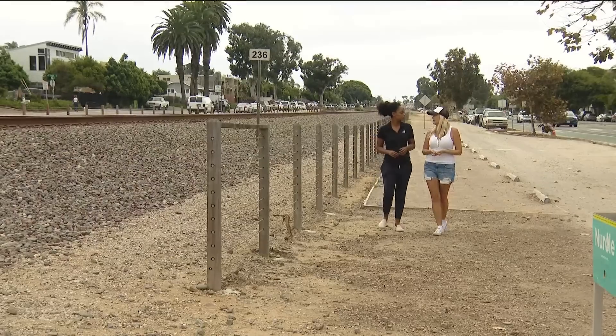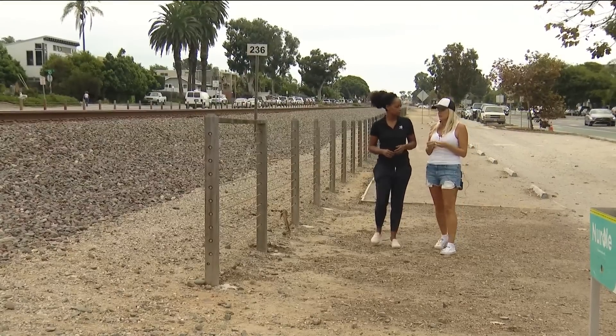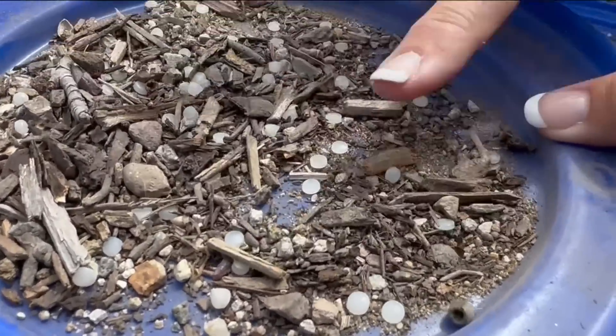It's the pre-production pellet of all plastic that is out there. Manufacturers then melt these nurdles or pellets into every plastic product that you see. Isn't that so sad that you think this is on the beach as well?